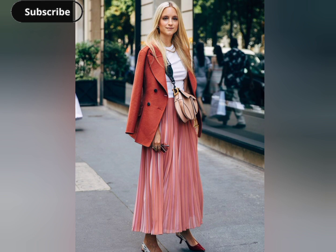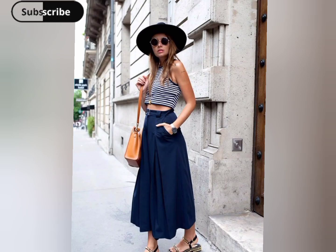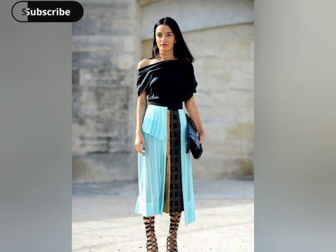This outfit channels the Italian passion for bold colors, luxurious fabrics, and a sense of drama in every step. Effortlessly chic and sophisticated, this skirt style ensemble embodies the timeless allure of Italian fashion. Italian style is all about celebrating femininity, and this outfit is just that, with its flattering skirt and elegant accessories.